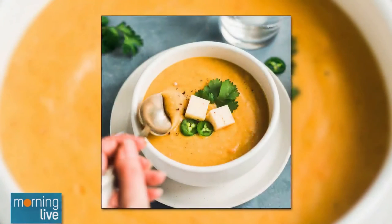The recipe will be up at CHCH.com — we'll have the link. Great to see you today. I wish we could try this soup! It's so delicious and, like I said, it's so easy.